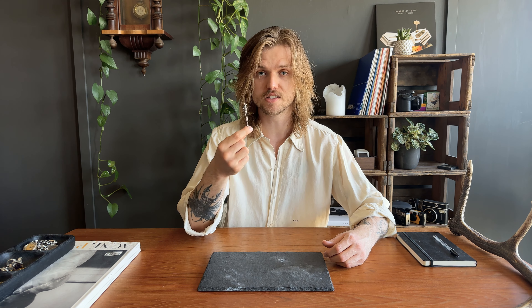Then we have a fun one — it's this little pin that looks like a mace. I got it in a random small town in Italy last summer and it's so cool to just pair with a shirt. Tiny little thing, but I still love it.